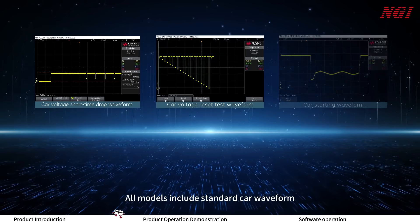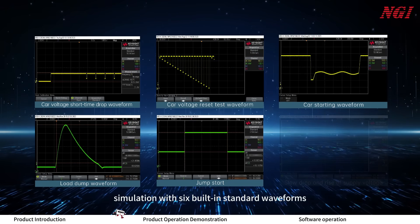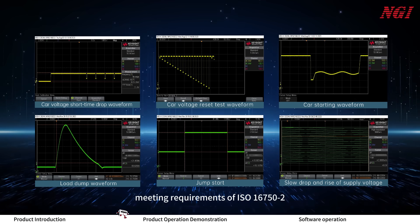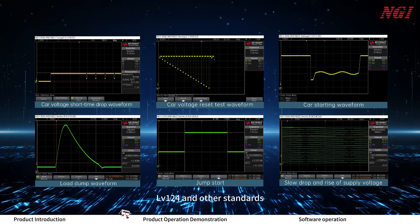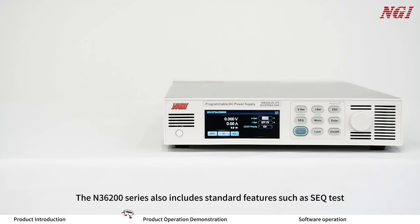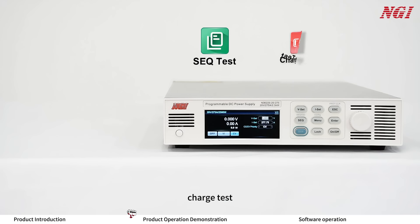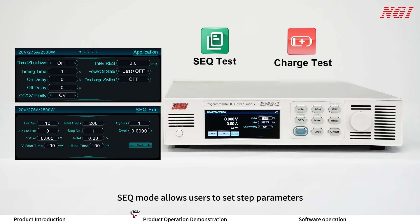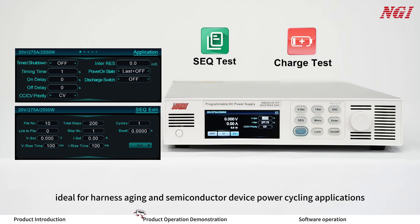All models include standard car waveform simulation with six built-in standard waveforms, meeting requirements of ISO 16750-2, LV124, and other standards. The N3600 series also includes standard features such as SEQ test, charge test, and internal resistance simulation. SEQ Mode allows users to set step parameters, supporting up to 1,000 test steps, ideal for aging and semiconductor device power cycling applications.